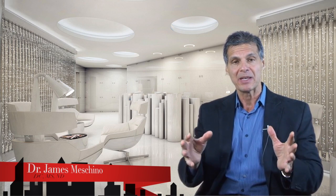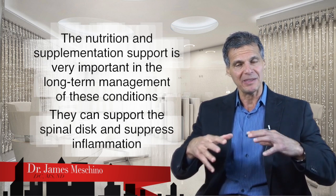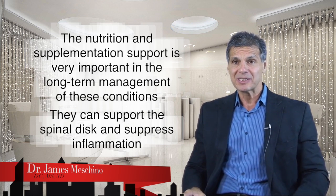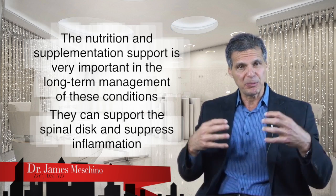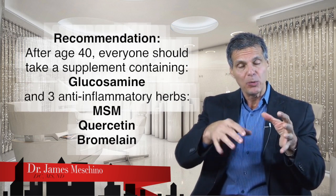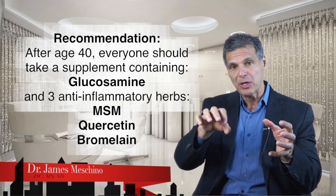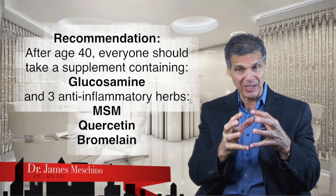In addition to the neurological and orthopedic aspects of diagnosis and treatment, the nutrition and supplementation support is emerging as very important in the long-term management of these problems. Certain nutritional support and supplements can help to support the spinal disc and suppress the inflammatory process. After age 40, everyone should take a supplement that contains glucosamine with three anti-inflammatory components — MSM, quercetin, and bromelain — to help support the disc structure so it doesn't degenerate quickly, and to suppress inflammatory chemicals that normally get released in the aging process.